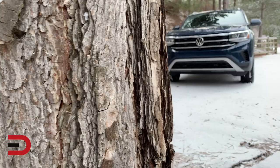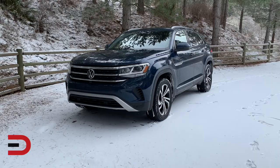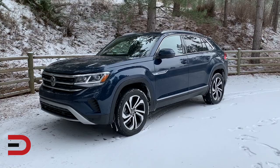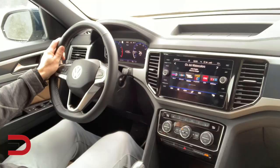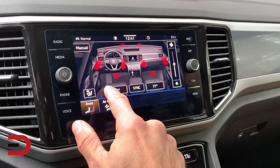The Volkswagen Atlas Cross Sport offers midsize SUV comfort and visibility in a stylish package. Based mostly on the popular Atlas three-row SUV, the big difference here is no third row, which in turn doubles your cargo space. When it comes to competition, there are a number of midsize two-row SUVs to choose from, including the Chevy Blazer, Ford Edge, Honda Passport, Nissan Murano, and Jeep Grand Cherokee, just to name a few.